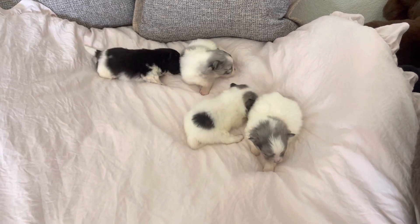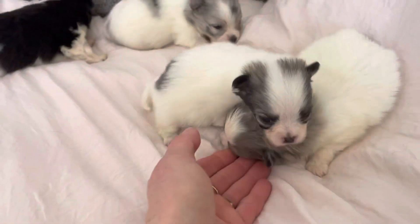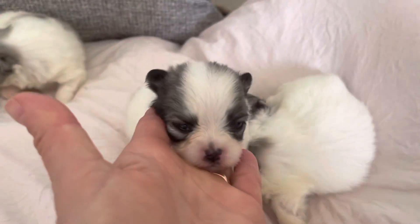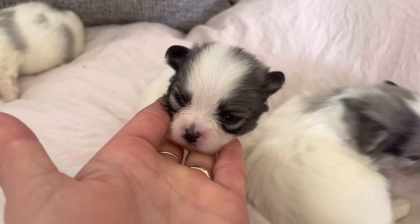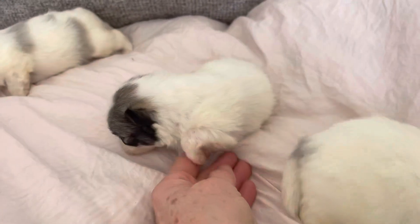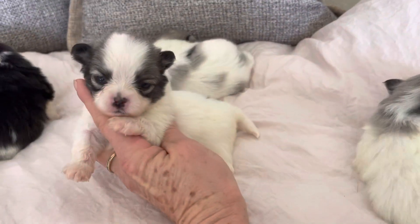So one girl, which is this little piebald — beautiful, evenly spaced blaze on her head. And then she's got one little dot on her butt. So that's the little girl.